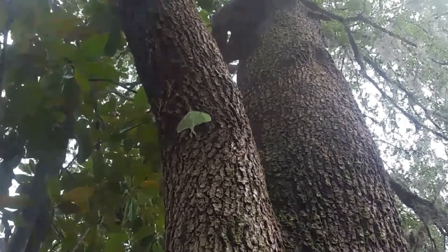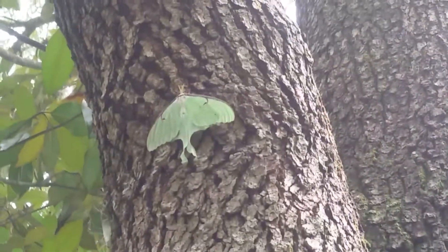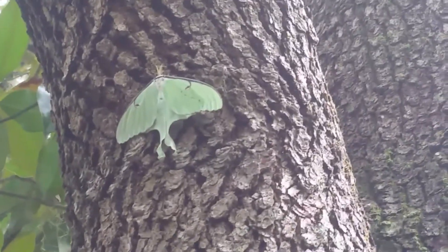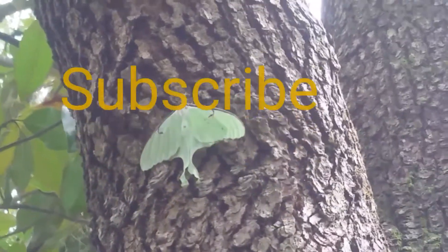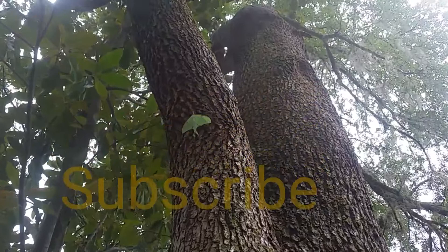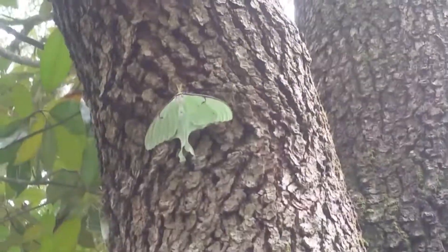Thanks for watching this video. This is Extraordinary Facts About Ordinary Creatures on the Great Outdoors channel. Press that subscribe button, check out some of our previous episodes, and definitely comment and like this video. Every share helps this video get around. Thanks again.